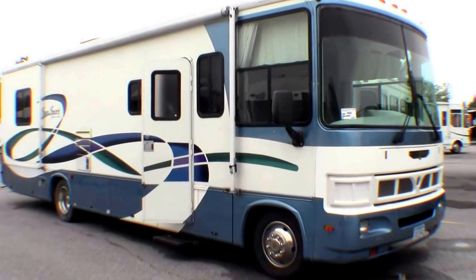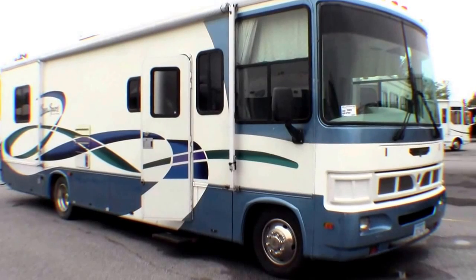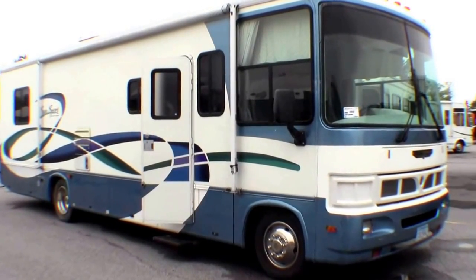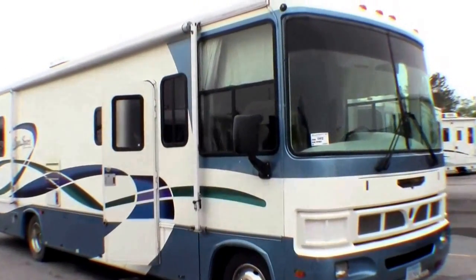Hello, my name is Andy Johnson. I'm at Bullion RV in beautiful, cloudy Duluth, Minnesota. Today I'd like to do a short video of our 2000 Gulfstream SunSport. This is a 32-foot Class A.